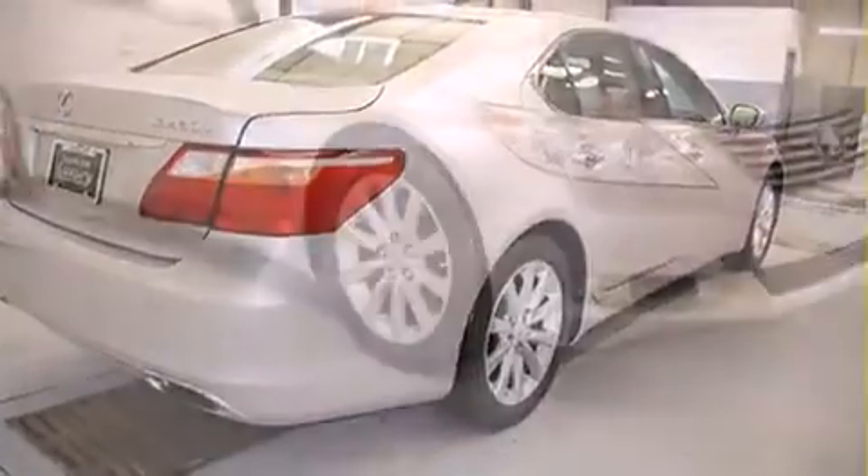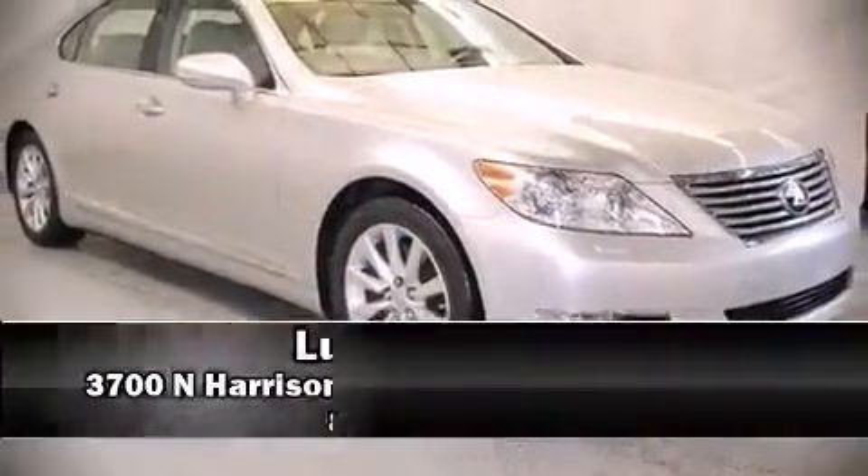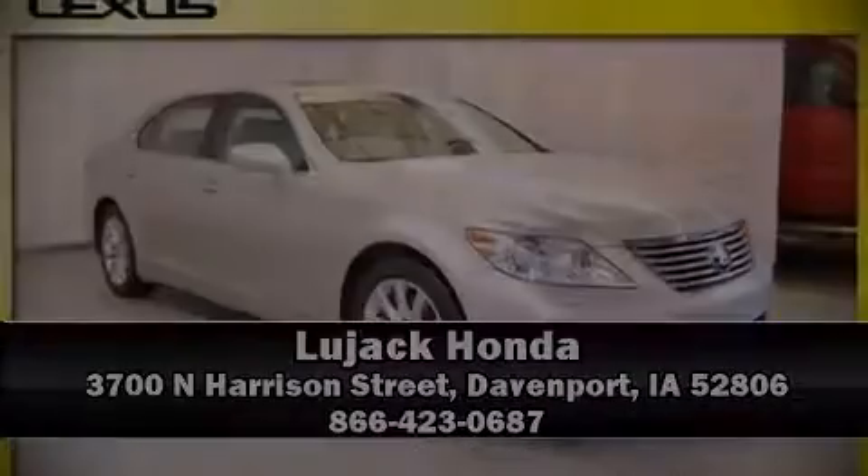Our sales reps are extremely helpful and knowledgeable. Stop in and take a test drive. We'll be right back.